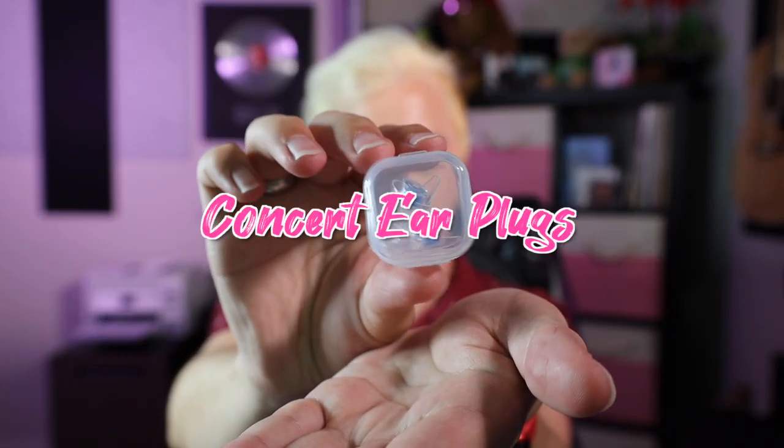Speaking of which, I have sensitive ears, so I'm also bringing concert earplugs. These are special because they filter out harsh frequencies, but you can still hear the music perfectly. Protect your hearing and sing your lungs out.